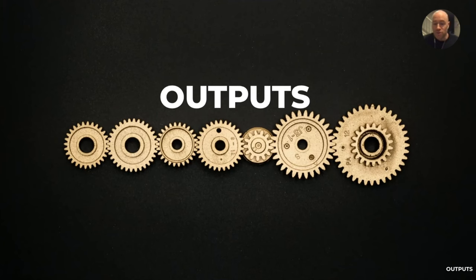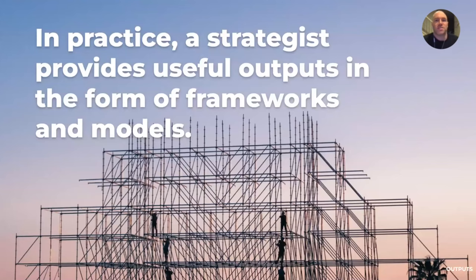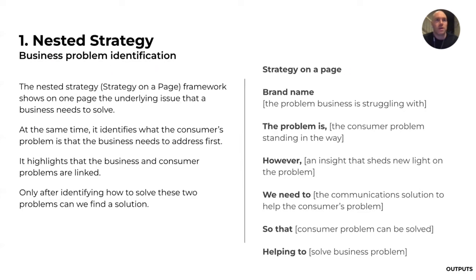In terms of the outputs, in practice a strategist provides outputs in the form of frameworks and models. I'll take you through how I interpret these. This is the nested strategy, which is one of Julian's brilliant pieces of work.